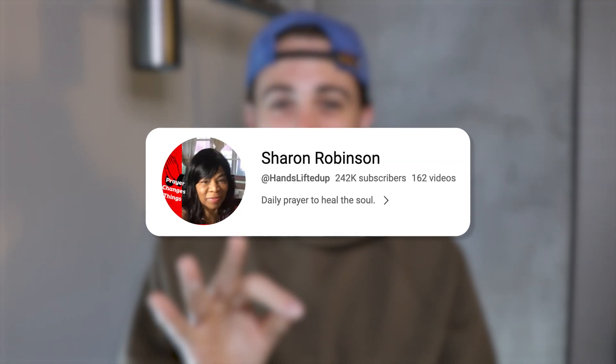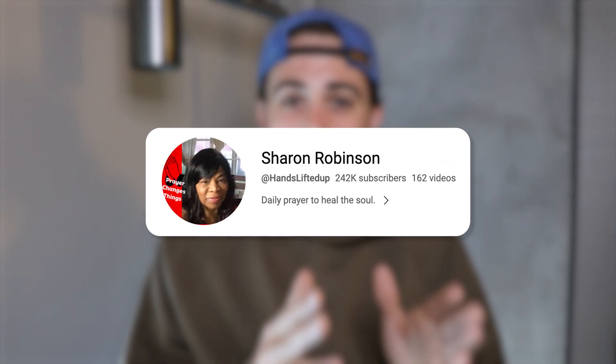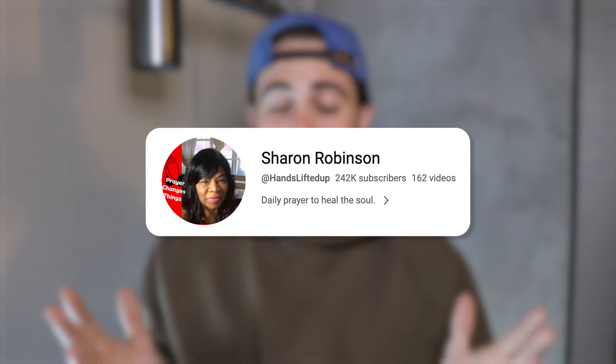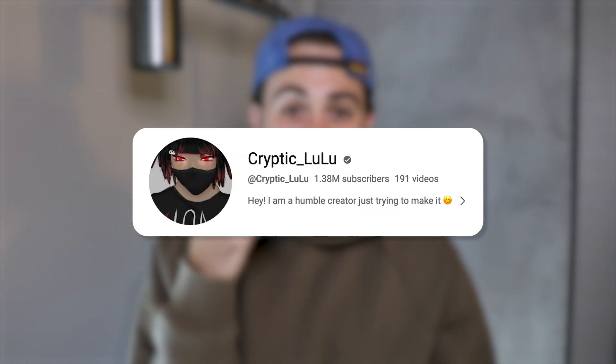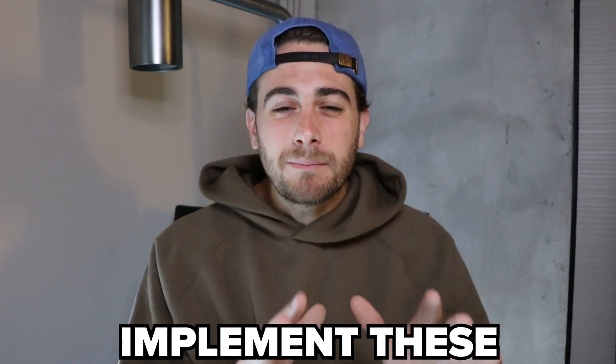In fact, this creator just implemented these tools and was able to gain over 100,000 subscribers in just a 30-day period. And this creator was able to do the same thing, except they gained over a million subscribers. The same thing can happen to you if you simply implement these tools.